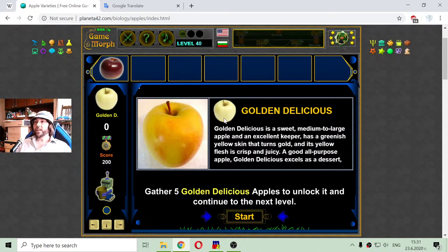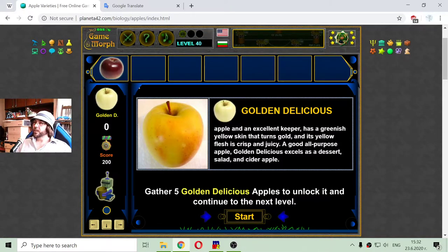The next apple variety I have to collect is Golden Delicious. Golden Delicious is a sweet medium to large apple and an excellent keeper. It has a greenish yellow skin that turns gold, and its yellow flesh is crisp and juicy. A good all-purpose apple, Golden Delicious excels as a dessert, salad, and cider apple.